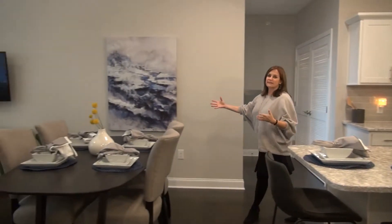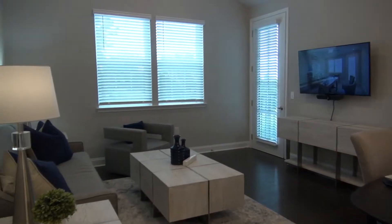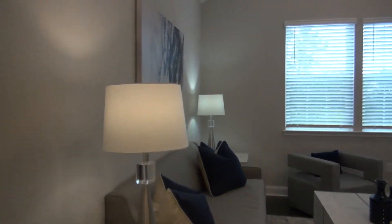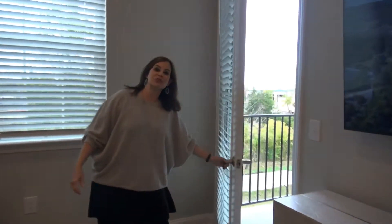This is your open concept spacious dining great room area. You've got lots of wall space on both sides of the room, and in addition you have an eight-foot door that leads out to the balcony.